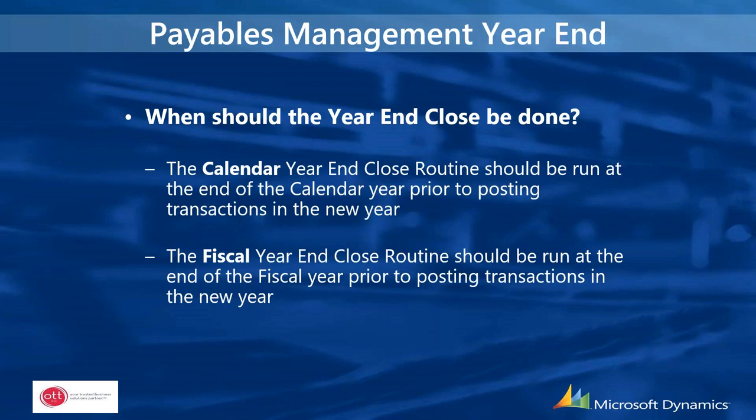Moving on to Payables Management year-end: very similar to receivables. The calendar year-end should be run at the end of the calendar year before posting any transactions. Same for the fiscal year — finish all posting in that fiscal year, then run payables management year-end before doing any posting in the new fiscal year.